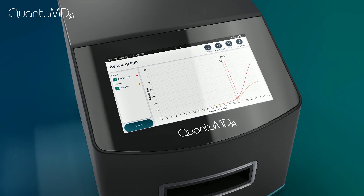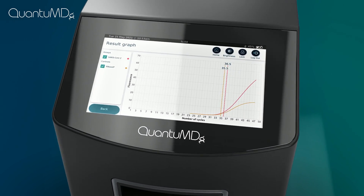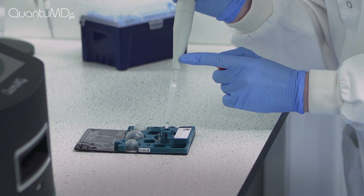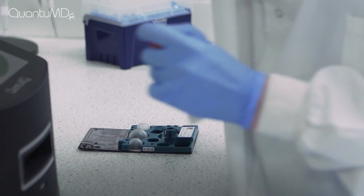QPOC will also interface with your LIS for streamlined reporting. Plus, each collection kit holds enough samples to be used for further testing and variant tracking. How's that for streamlined testing and patient management?